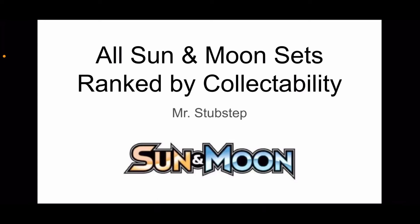Hello everyone, it is Mr. Dubstep and today I'm going to be going over all the Sun and Moon sets and I'm going to rank them by their collectability.